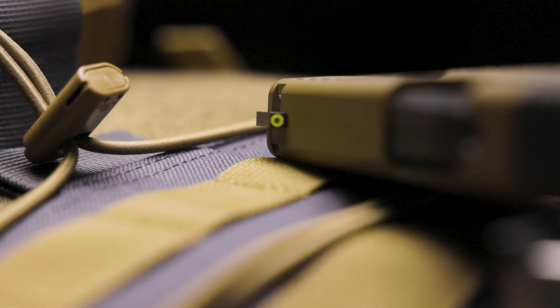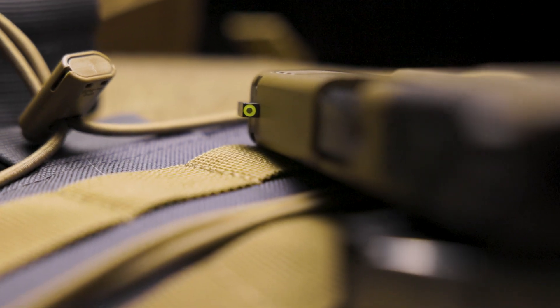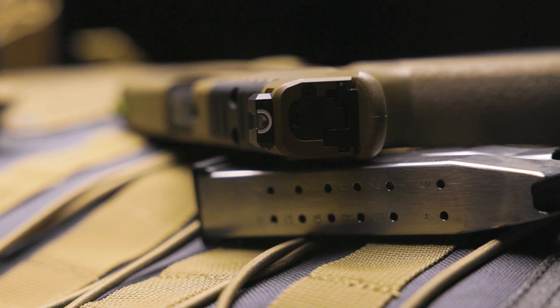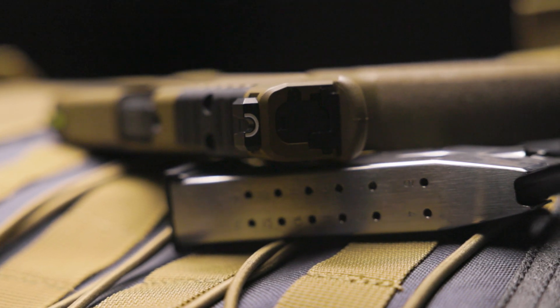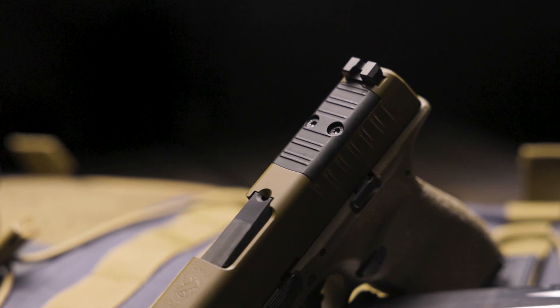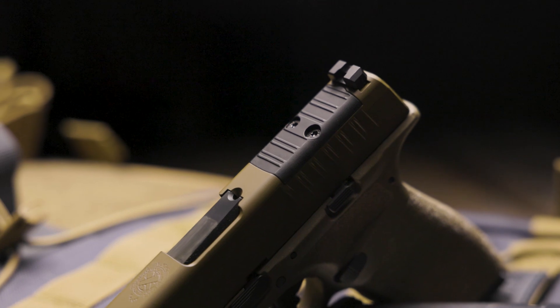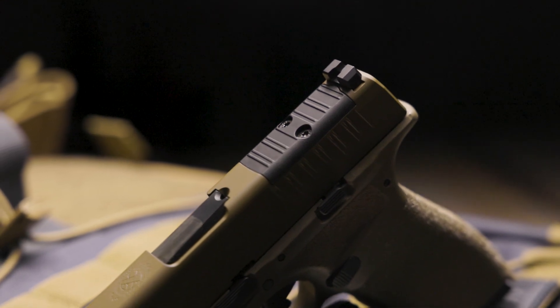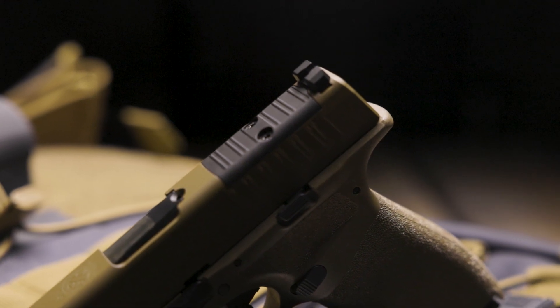For the sighting system, Springfield uses Tritium U-Dot sights, which are very intuitive to use even for new shooters. Instead of lining up three dots, you set the dot into the cradle, allowing for quick sight acquisition in all types of environments. The Hellcat Pro is equipped with their OSP system — Optical Sight Pistol configuration — which allows you to attach a micro red dot such as the Hex Wasp or Shield RMSC. Since no adapter plates are required, the iron sights co-witness perfectly with these red dots — a must-have in my opinion if you're carrying this pistol every day for self-defense. For sighting systems, one is none and two is one in my book.